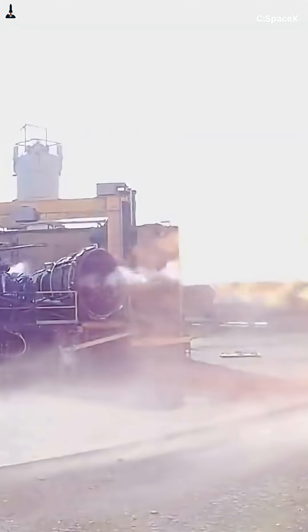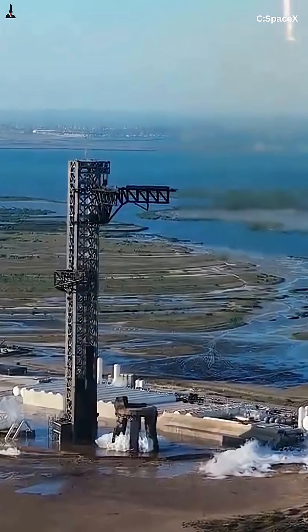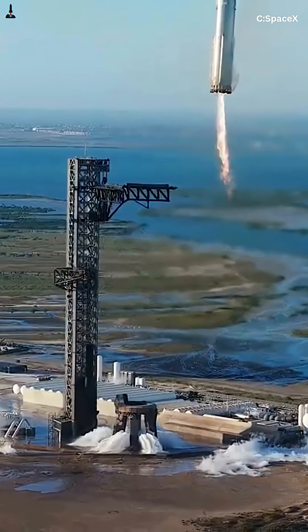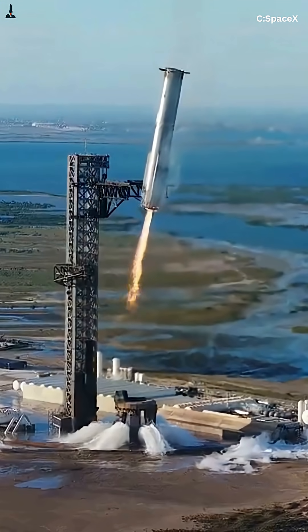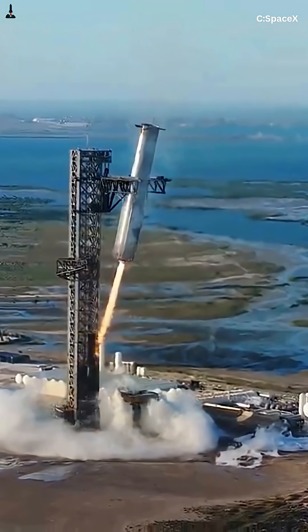And if you want to see exactly how SpaceX pulled this off — the data, the leaks, the goosebump moment that made Musk speechless — the full 15-minute deep dive is waiting for you right below the play button. Before you go, hit that like button, subscribe to Rocketry, and follow us on Facebook for daily SpaceX and Starship updates. Because we're just getting started.